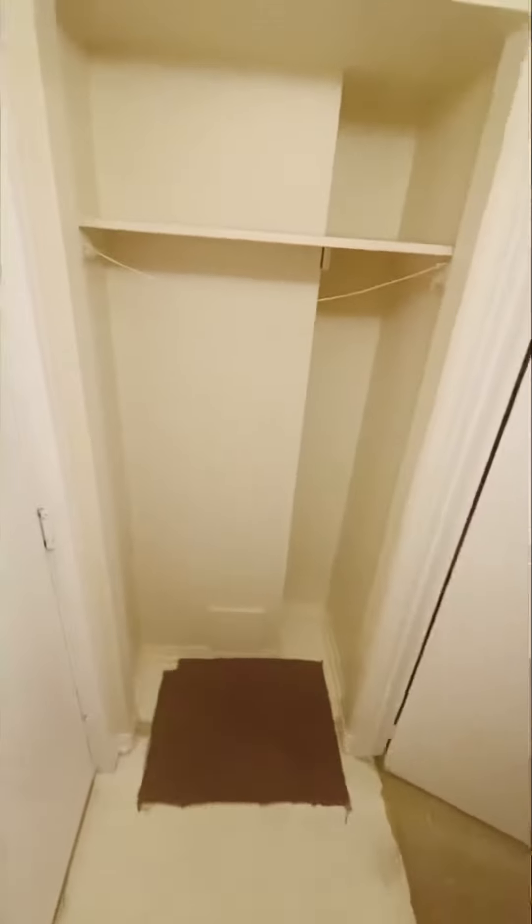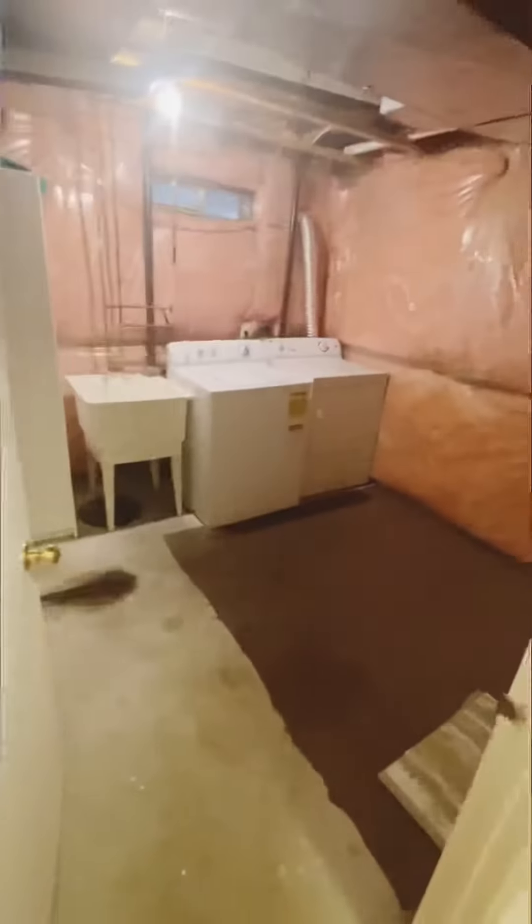Walking down to the basement, there is a nice size closet right in front of the garage. This is the basement level utility area, which includes the laundry room, furnace room, and enough storage space to create another office.